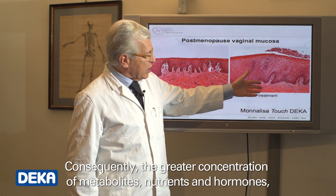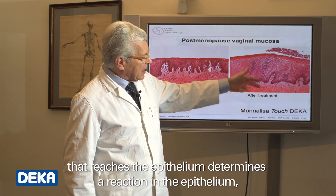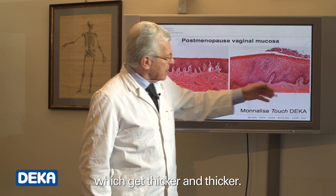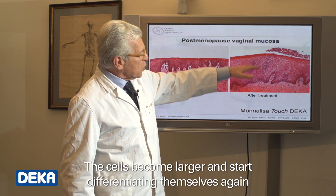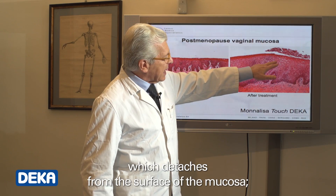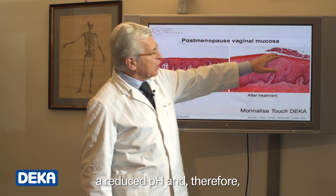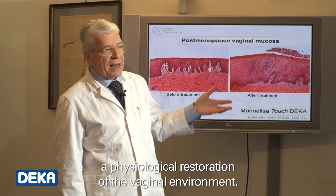Consequently, the greater concentration of metabolites, nutrients, and hormones that reaches the epithelium determines a reaction in the epithelium, which gets thicker and thicker. The cells become larger and start differentiating themselves again by producing glycogen, which detaches from the surface of the mucosa, determining a reduction of the lactobacilli activity, a reduced pH, and therefore a physiological restoration of the vaginal environment.